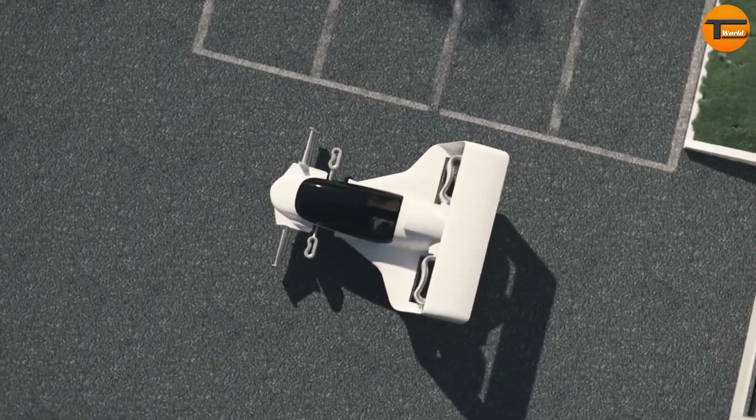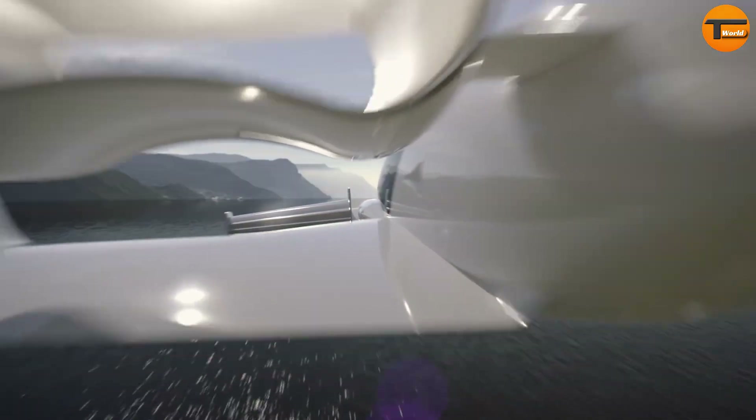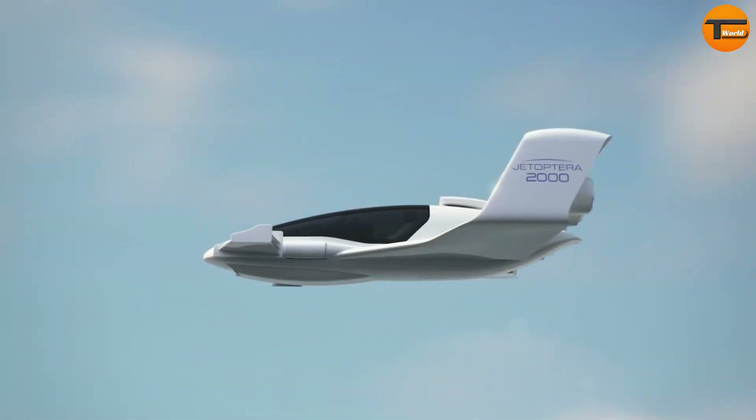The J2000 is not just a dream — it's a reality. Jetoptera, the company behind this flying car, has built a full-scale prototype and successfully tested the propulsion system, proving it works. With the J2000, the future of personal transportation promises to change how we think about getting around, blending speed, safety, and style in one amazing vehicle.